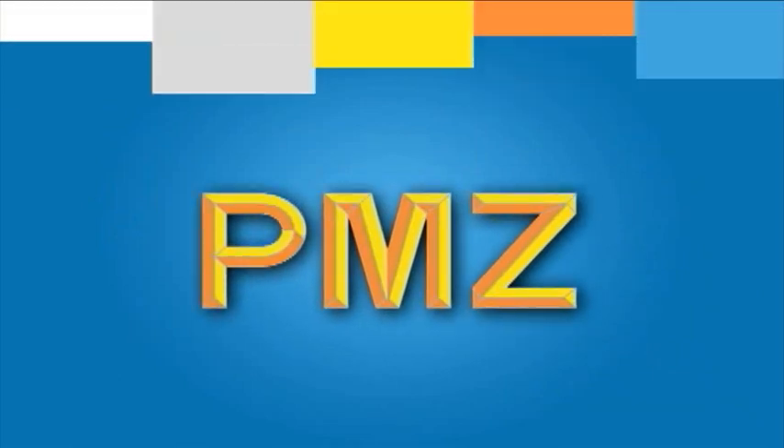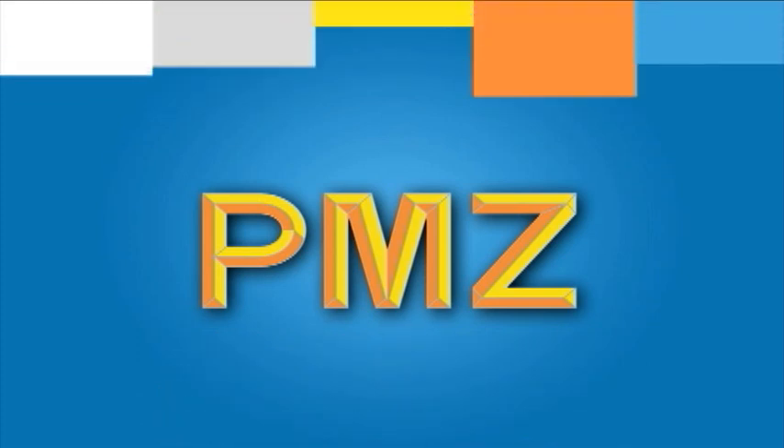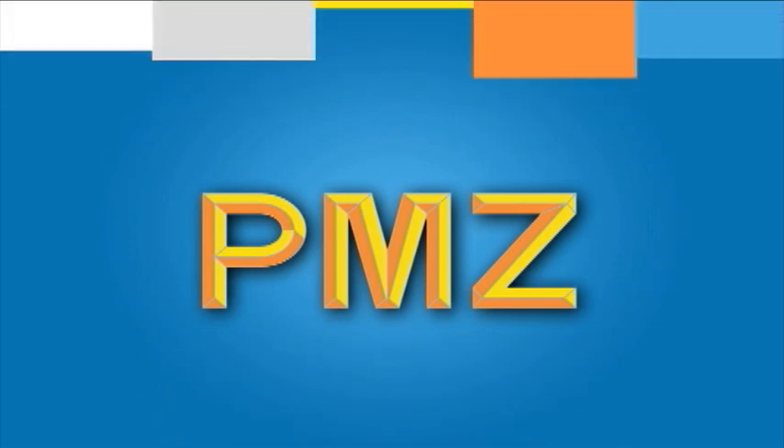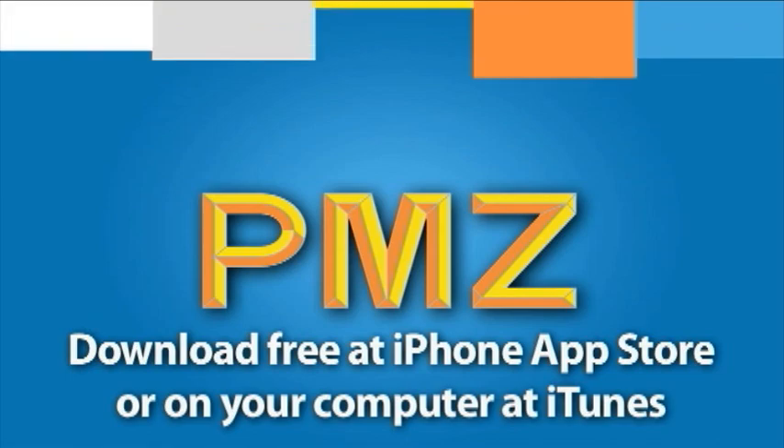It's never been easier to search and find the home you love with PMZ Mobile. Ranked as one of the most innovative iPhone apps by 1000Watt Consulting, PMZ Mobile is a must-have for your home search. Visit PMZ.com/iPhone to find out more, or search PMZ Real Estate at the App Store on your iPhone or on iTunes today.